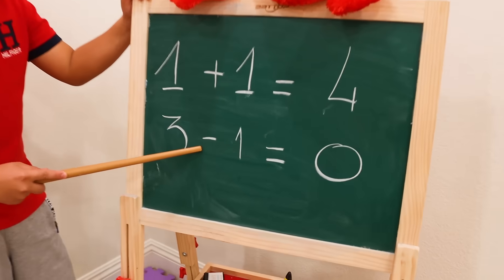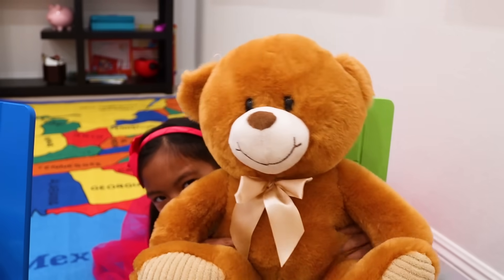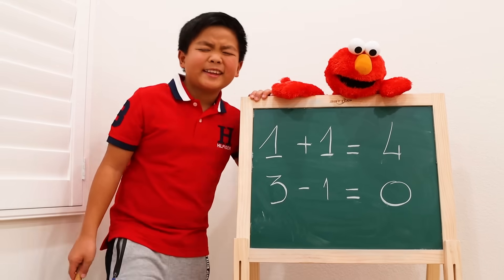Teacher: Repeat after me. 3 minus 1 equals 0. Student: It's wrong, teacher. 3 minus 1 equals 2. Teacher: Huh? Who said that?